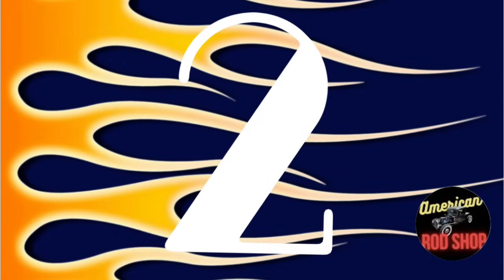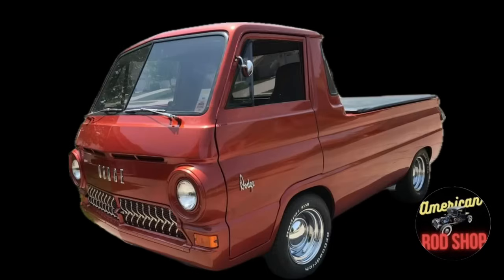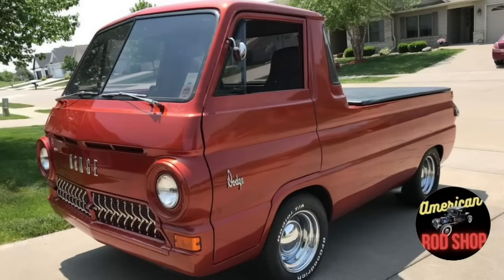Let's move on to number two, and this next one seems to be a fan favorite whenever I post one. 1965 Dodge A100 Pickup, listed in Davenport, Iowa for $25,000. For sale is this beautiful crowd-pleaser — a red, hard-to-find 1965 Dodge A100 Pickup. It is a very solid truck that has had a full custom job performed upon it, which includes a beautiful red paint with ghost flames.